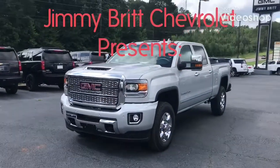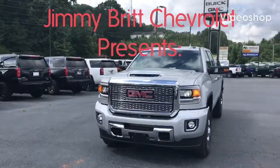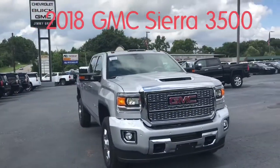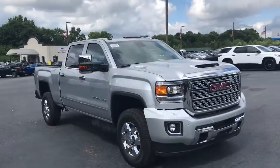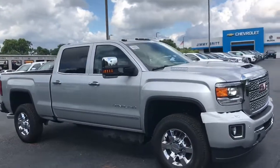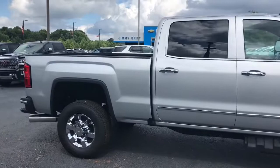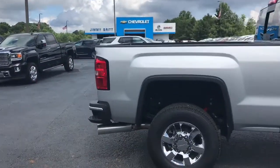This is Marco from Dimitri Trevolini. I wanted to show you the 2018 GM CCR 3500. This comes with your 6.6 liter turbodiesel V8 that gets 445 horsepower and 910 foot-pounds of torque on a six-speed automatic transmission.